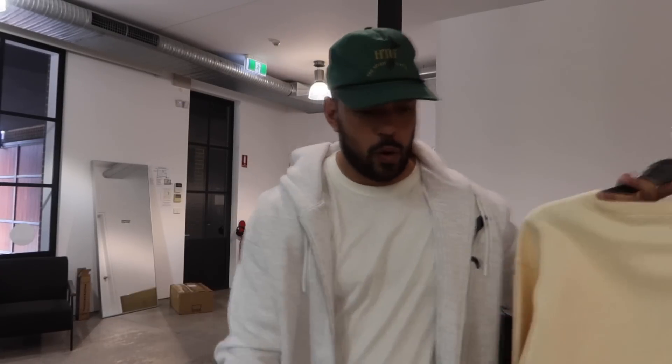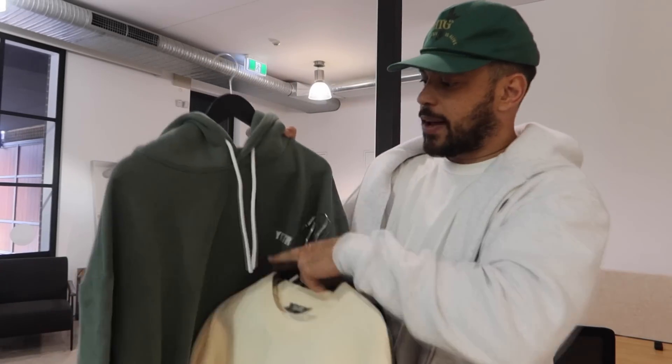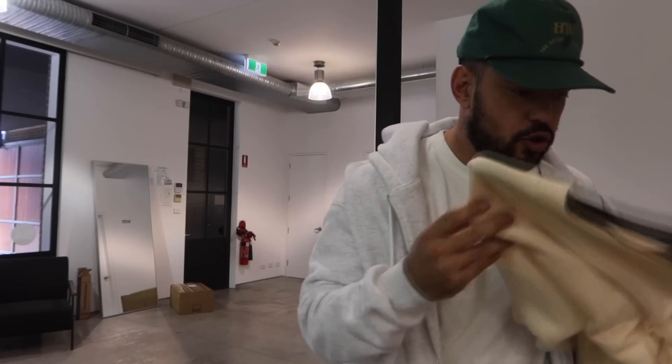Alright guys, before we get into this vlog, we are dropping some merch this Thursday. We're going straight back to basics. It's been really hot here in Sydney, so we've been holding back on these, but just going straight back to our core colours. We got the khaki green, which everyone's been waiting for. We've brought back the draw cords. We've got the black and the crew and the hoodie, plus rolling with the cream. So excited for these to drop.